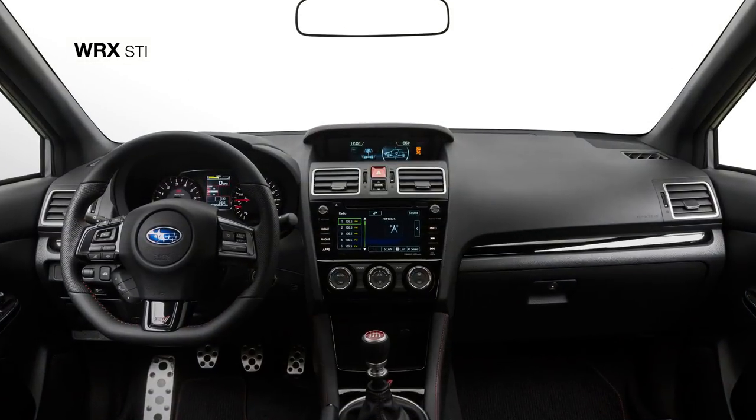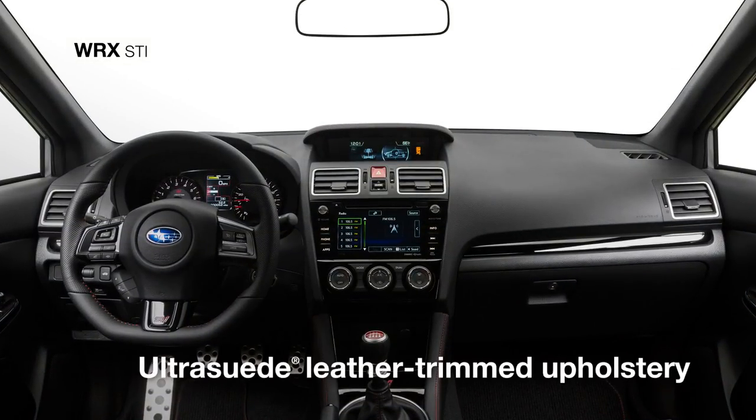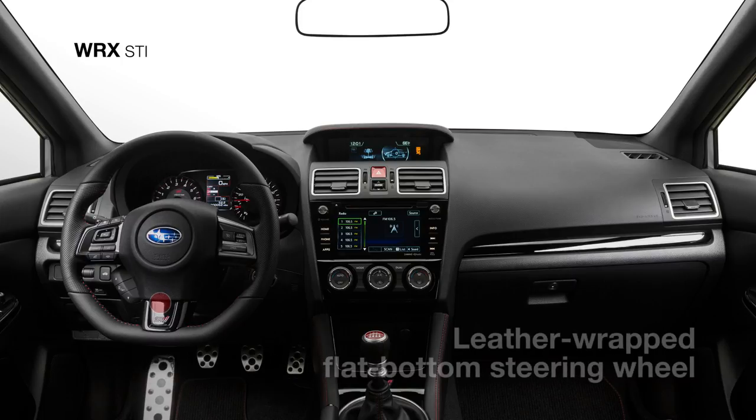Red accents surround you as you settle into the heated front seats, trimmed in ultra-suede and leather, and grab hold of the leather-wrapped flat-bottom steering wheel.